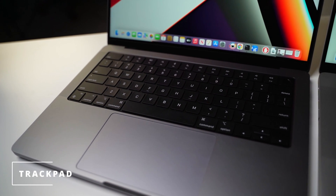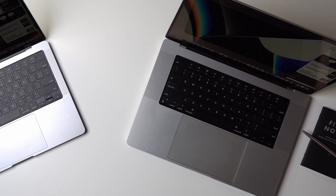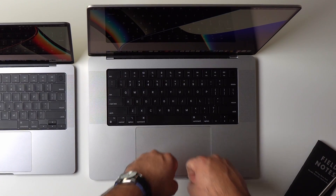In my opinion, I think we'll start to see performance differences in the future as developers optimize the software accordingly. Although both laptops have the same sized keyboards, the key difference is the trackpad size. On the 14-inch MacBook Pro, the trackpad is the same size as my fist. If you think that's big, then the 16-inch trackpad is massive — it's the size of two of my fists.